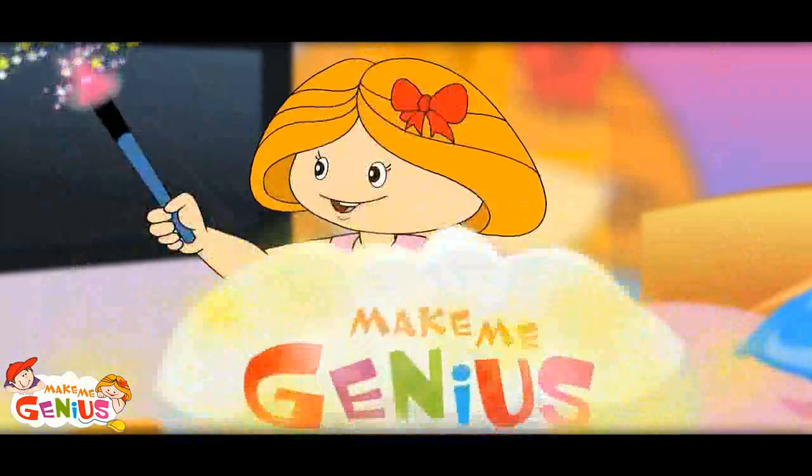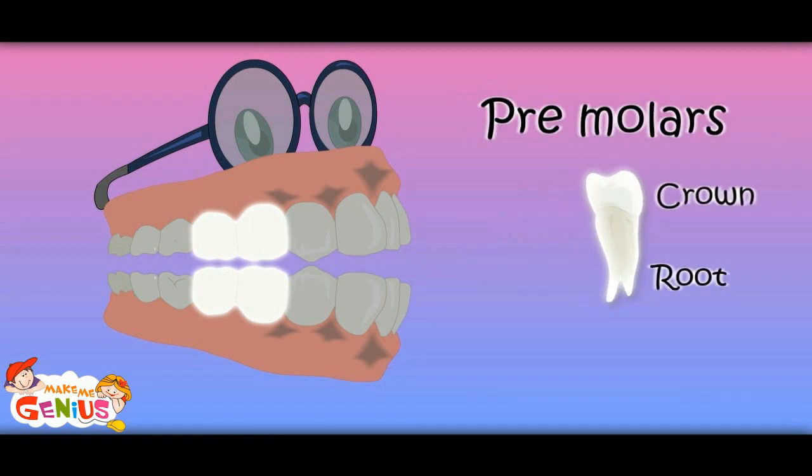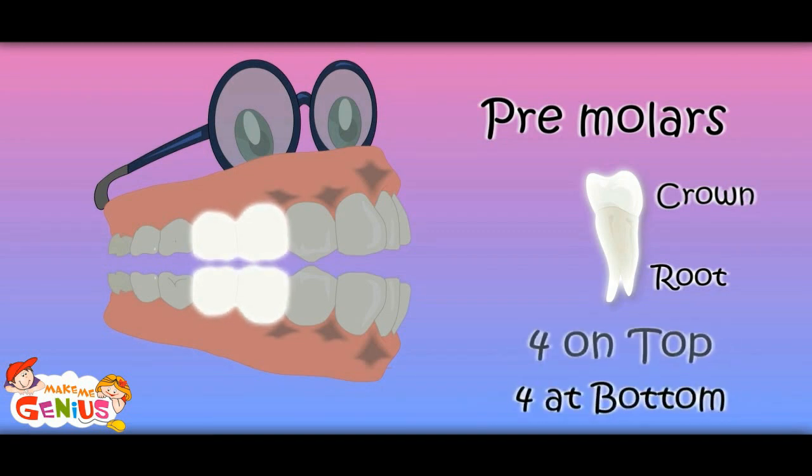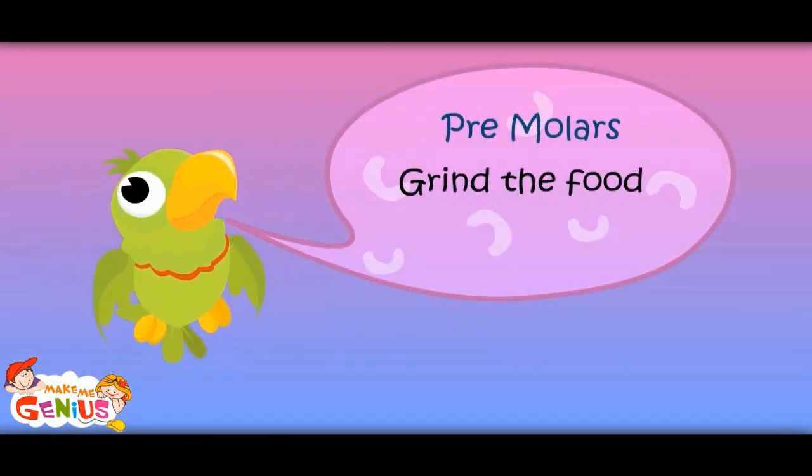Now, let us move from canine to premolar teeth. Next to canine are premolars. They grind the food — they make the food pieces smaller. Two on each side, so four on bottom and four on top. Three molars grind the food, total eight.